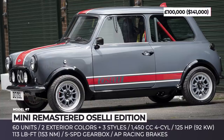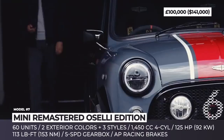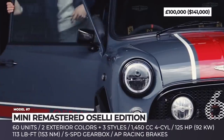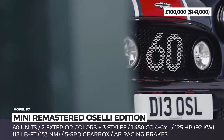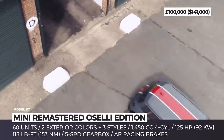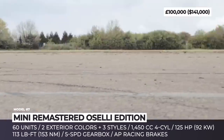Mini Remastered Ocelli Edition. To celebrate the 60th anniversary of the British icon, UK-based David Brown Automotive launches a performance-focused version of the company's rebuilt and fully restored classic Mini. Design-wise, the model is distinguished by exclusive LED headlamps, new black bumpers, two bespoke colors, plus three livery and interior styles.